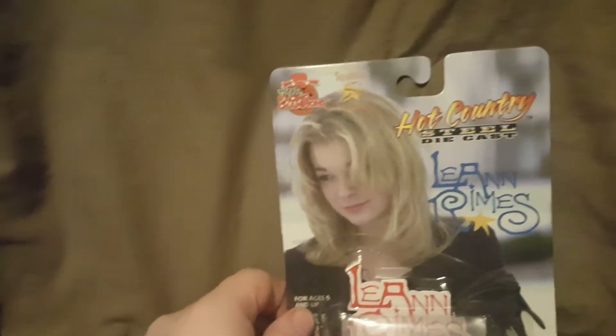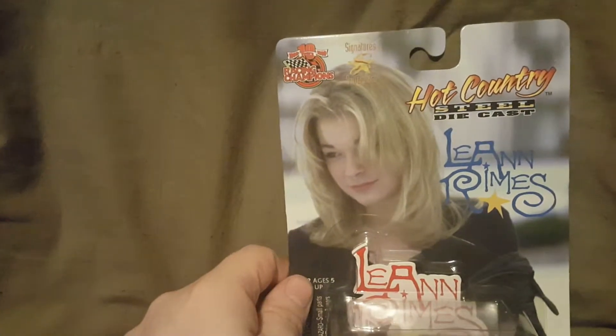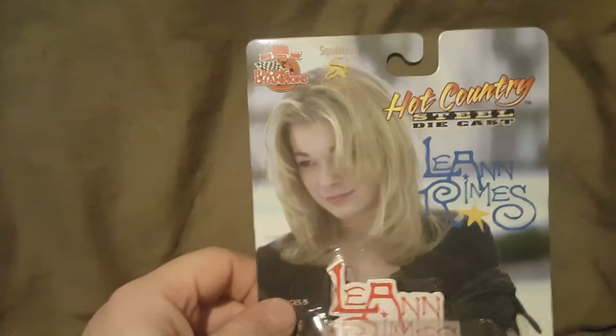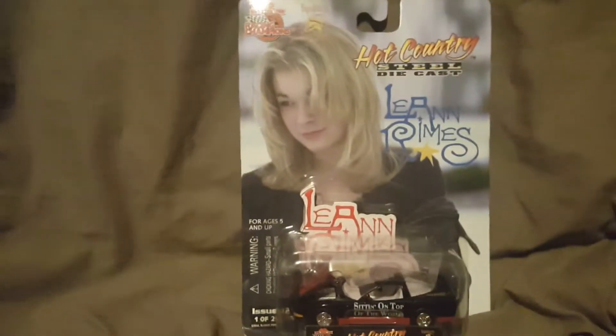I got this at Big Lots, early 2000s — it had to be early 2000s, something like that — because I know I've had this for years. I remember hearing about it when it came out and I wanted to pick it up because I'm a Leanne Rimes fan, and I was lucky enough to find it.